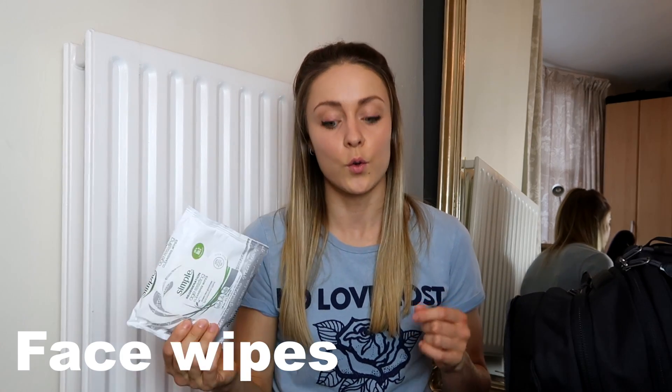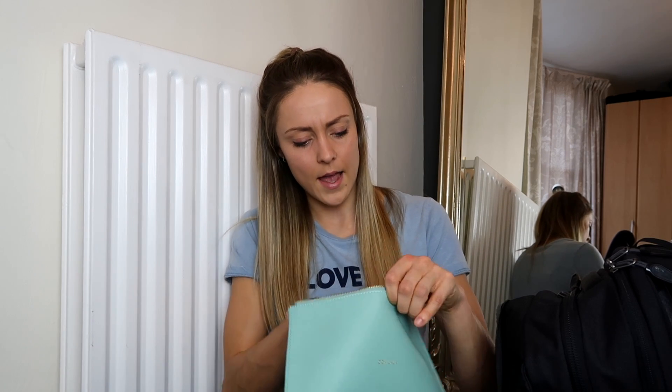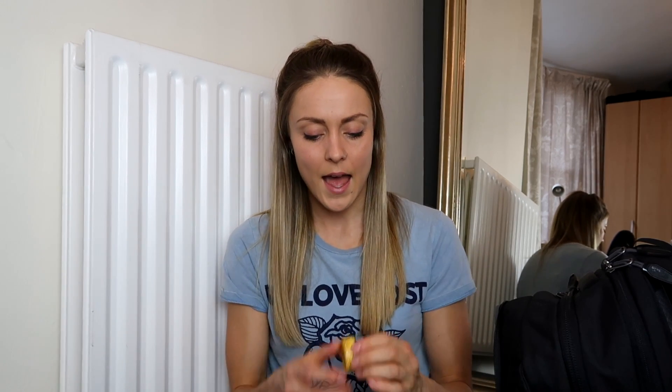In this pocket I have face wipes — I'd only take these on a long haul flight — and makeup, same story. Sometimes on a long haul you just want to take your makeup off and put moisturiser on your face. I also have lip balm because your lips can get really dry when travelling, and a solid perfume — really nice and easy when travelling because you can't take a normal big perfume over 100ml.